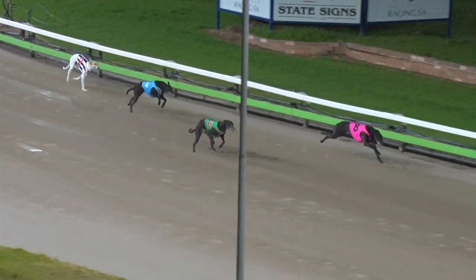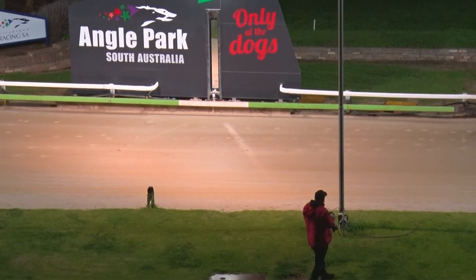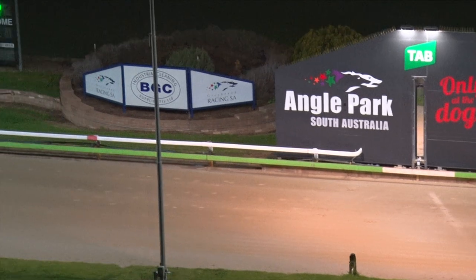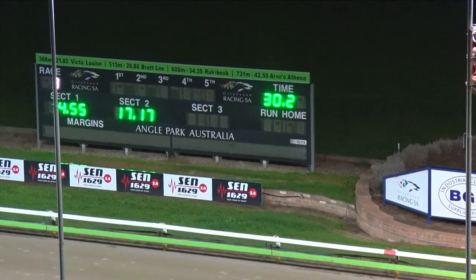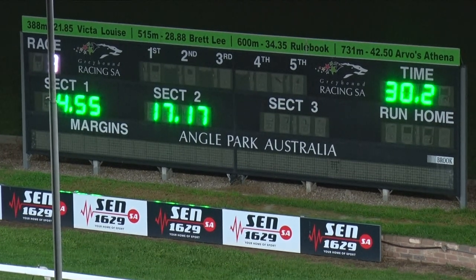In the straight it's Aston Merlin in front, Springvale Shur looming up, but Aston Merlin holds on to beat Springvale Shur. Third will be Wooksig Zulu, then we go back to Zoe's Image, and Sesh Gremlin at the tail. Time: around 30 and 20.